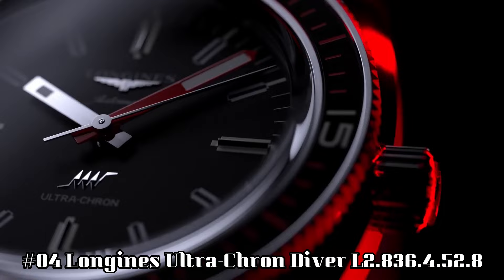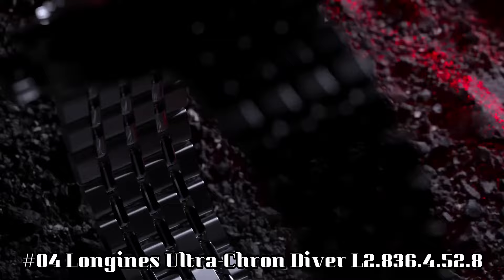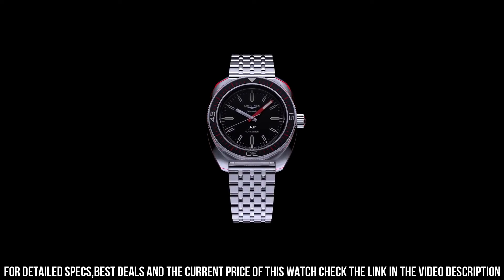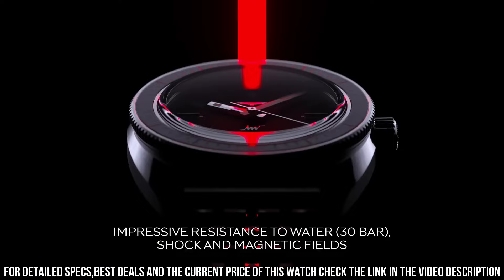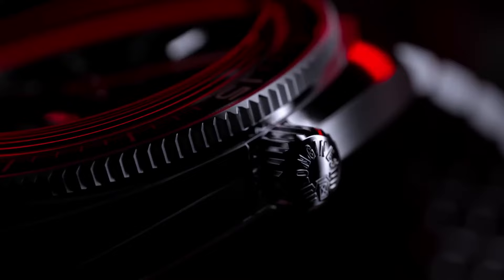Number 4: Longines Ultracron Driver L2.836.4.52.8. Diameter: 43mm. Thickness: 13.6mm. Case material: stainless steel. Dial color: black with grained finish. Indexes applied at 3, 6, 9, and 12 o'clock. Lume: yes, C3 Superluminova. Water resistance: 300m. Strap: 7-link bracelet in stainless steel with double safety folding clasp and push-piece open mechanism, plus black and red NATO-style strap made of recycled material, and brown leather strap with stainless steel buckle. Lug width: 22mm.